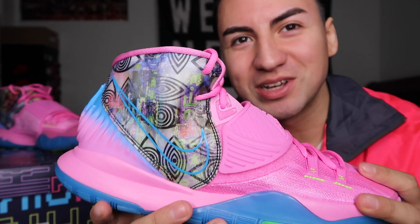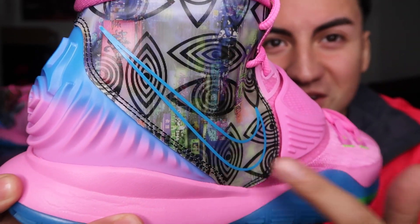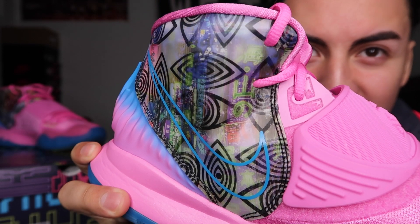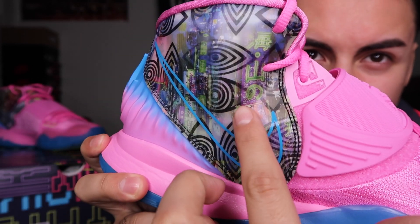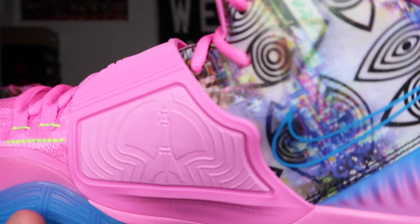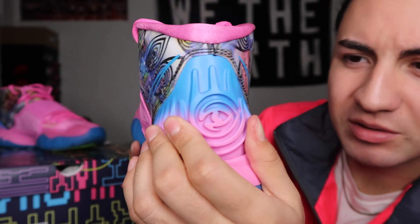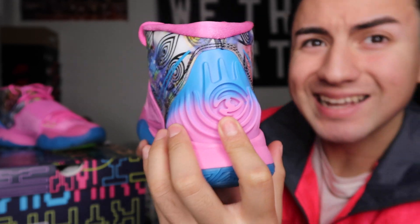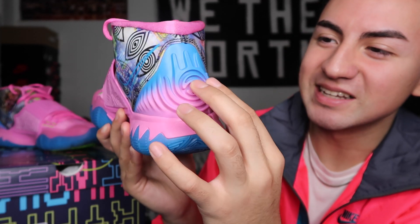My favorite part right here is like a holographic design — all the eyes right here — and then you twist it a little and you see the city of Tokyo. That coloring represents the city of Tokyo on both sides. That was their main concept with the shoe: for it to resemble the city it was dedicated to. Lastly, we got the heel which feels like rubber material, with the all-seeing eye again — illuminati confirmed — but all jokes aside, it's a nice pink that contrasts nicely into this deep blue.